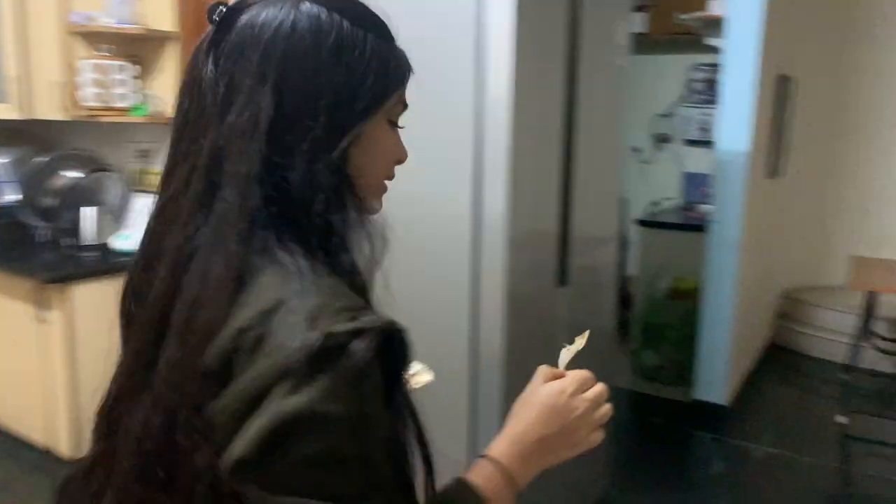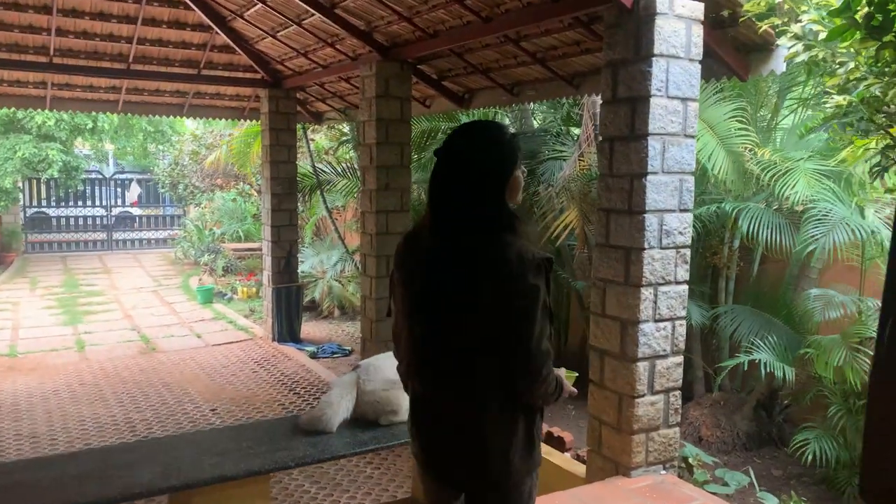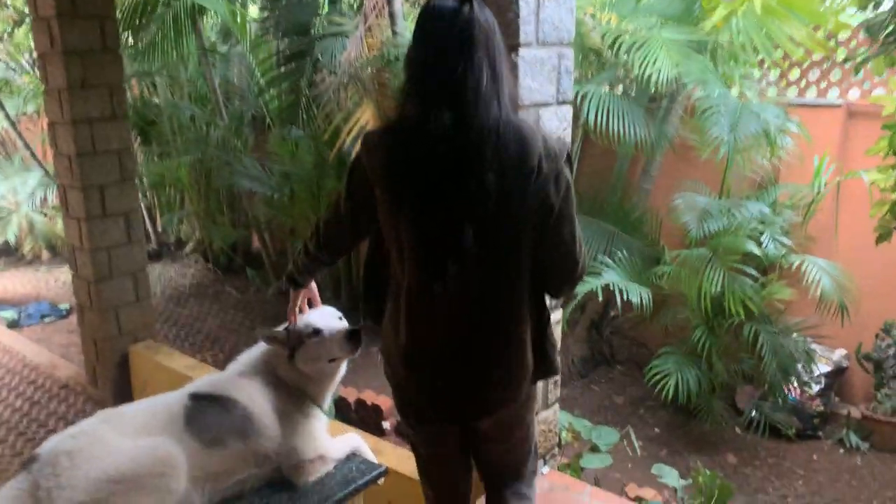Okay guys, let's go change the bait and come back. I think it's going to rain again. The climate feels cloudy.